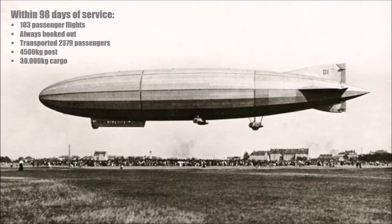It was always booked out and flew in every weather condition. It transported 2,379 passengers, 4,500 kg of post, and 30,000 kg of cargo. LZ-120 also stopped 15 times in Munich on the way to Berlin. There was never any serious problem.